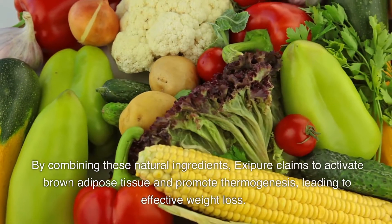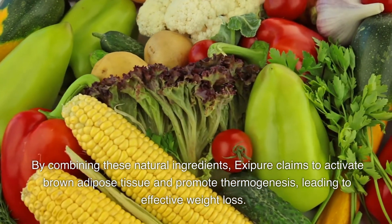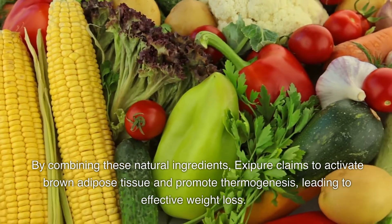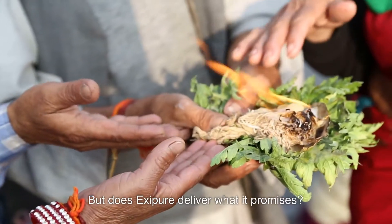By combining these natural ingredients, Exopor claims to activate Brown Adipose Tissue and promote thermogenesis, leading to effective weight loss. But does Exopor deliver what it promises?